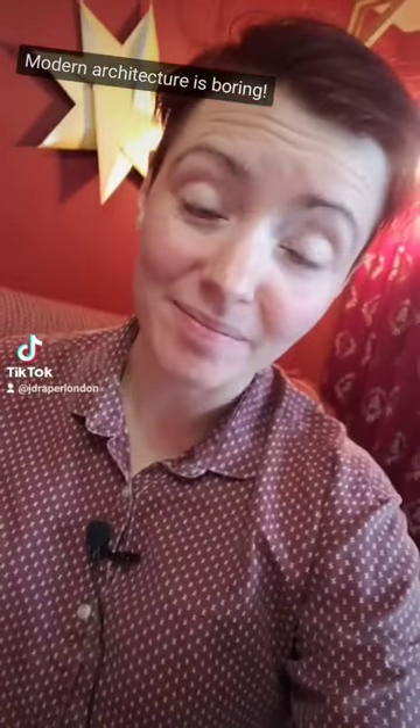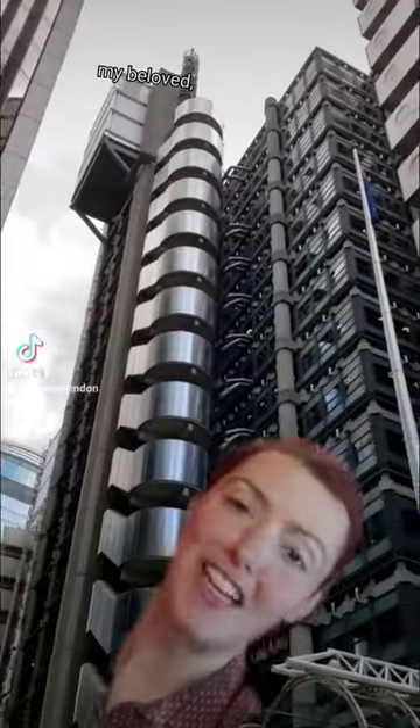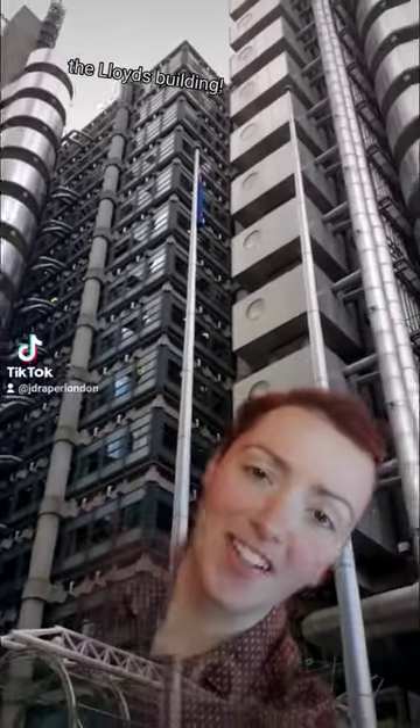Modern architecture is boring, except my beloved, your friend and mine, the Lloyd's Building.